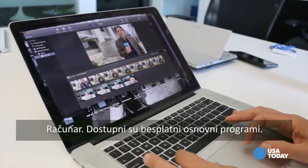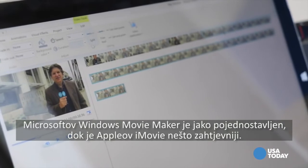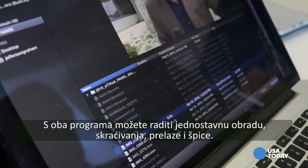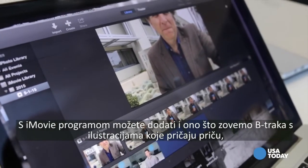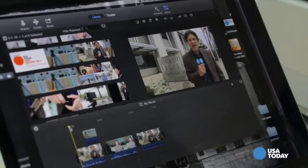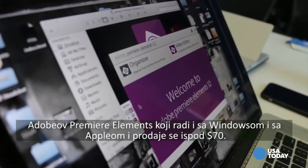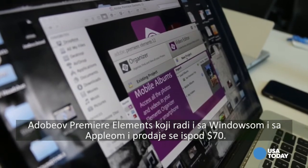Computer. Free entry-level programs are available. Microsoft's Windows Movie Maker is dumbed-down simple, while Apple's iMovie is slightly more advanced. Both let you do the simple edits — trims, transitions, and open and closes. With iMovie, you can also add what we call b-roll, illustration shots that tell the story, though adding clips is a little cumbersome. The best full-service video editor I've found at a low price is Adobe Premiere Elements, which works with both Windows and Apple and sells for just under $70.